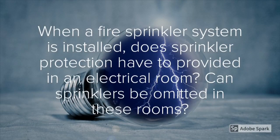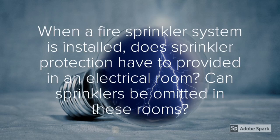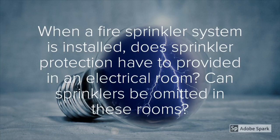Let's take a look at the questions that we'll attempt to answer this week. When a fire sprinkler system is installed, does sprinkler protection have to be provided in an electrical room? Can sprinklers be omitted in these rooms? These are good questions, and if you're new to this field, you may not know the answer. Hopefully we can dive into this and draw those conclusions.